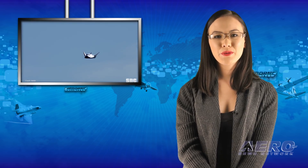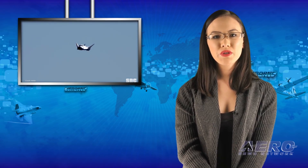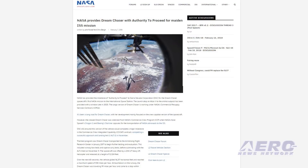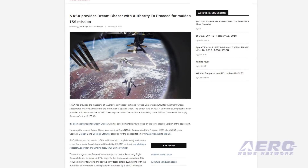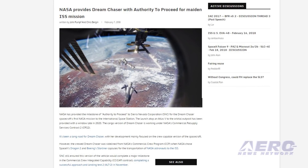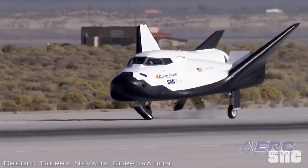Sierra Nevada Corporation has received NASA's authority to proceed for the Dream Chaser spacecraft's first mission, with a launch window for late 2020. The mission will provide cargo resupply to the International Space Station under the Commercial Resupply Services Contract II.